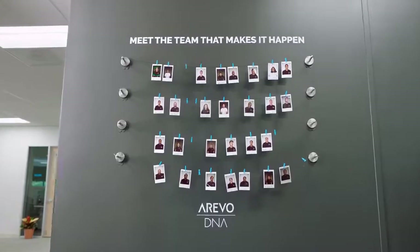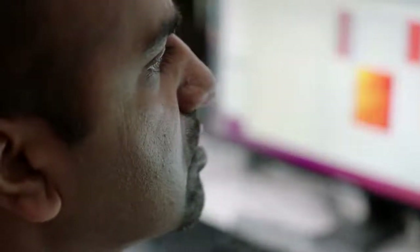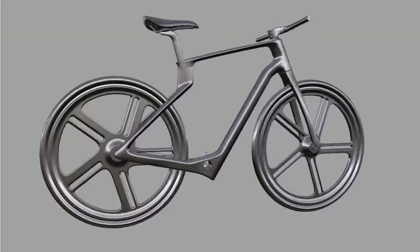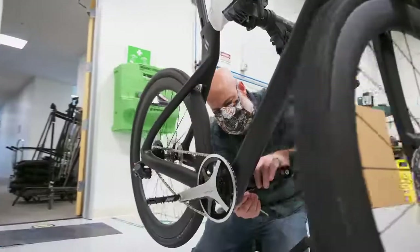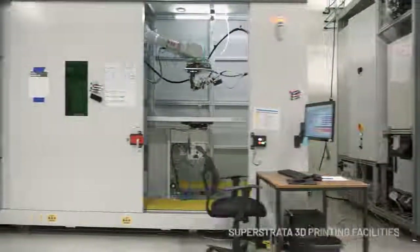Hi, I'm Sonny Vu, CEO of Super Strata. To make the Super Strata possible, we've brought together an incredible team of materials specialists, scientists, engineers, and designers. Our designer Bill Stevens is an award-winning designer who's designed bikes like the ones that have won the Tour de France. Our team has shipped millions of units of products in the past, so I'm confident we can deliver above your expectations. Reserve your custom Super Strata today.